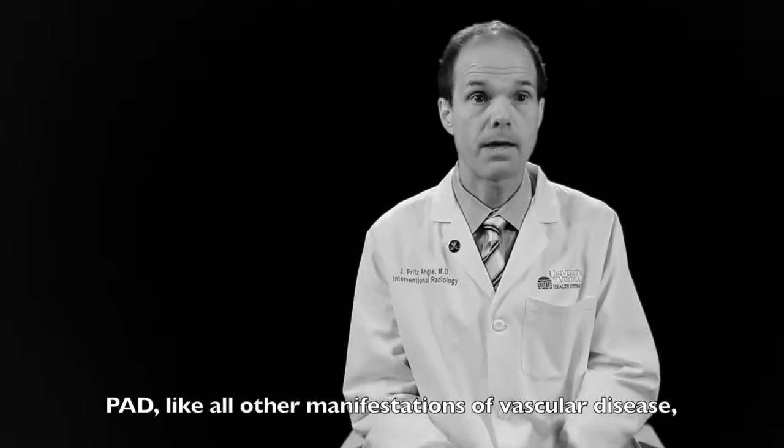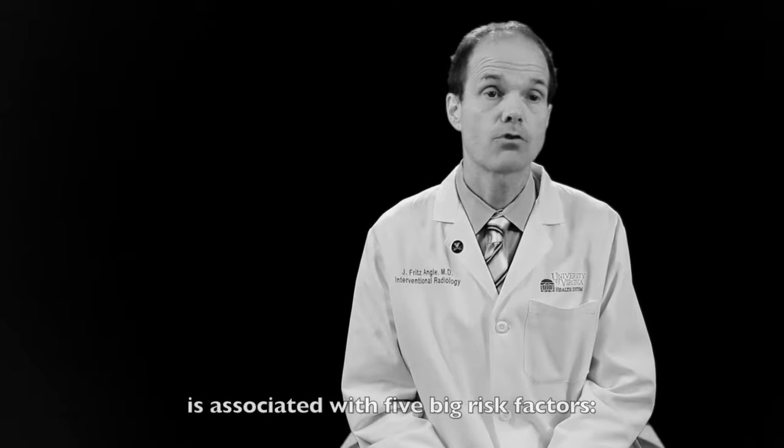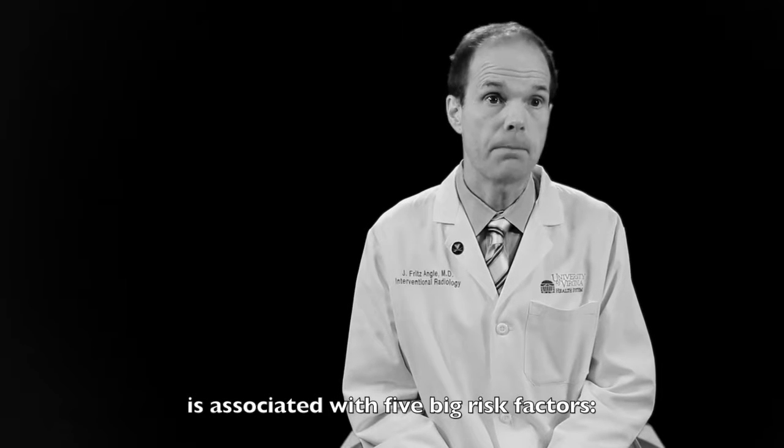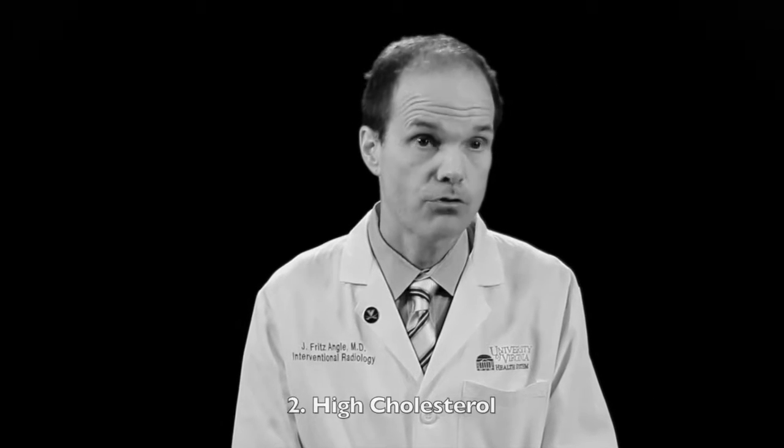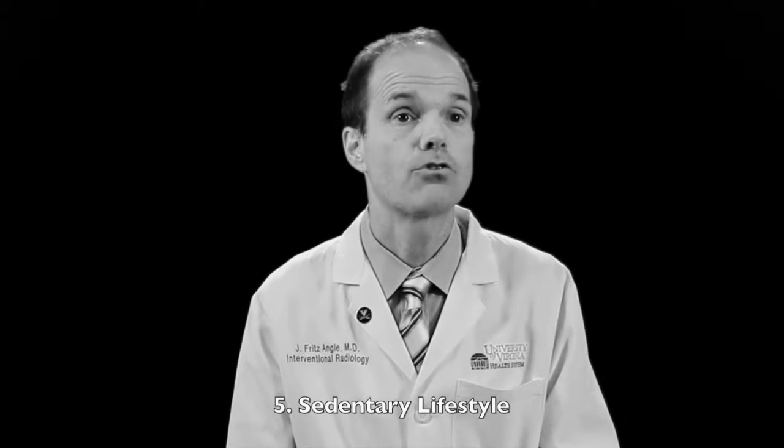Peripheral arterial disease, like all the manifestations of vascular disease, is associated with five big risk factors: family history, high cholesterol, diabetes, history of smoking, and patients who are sedentary.